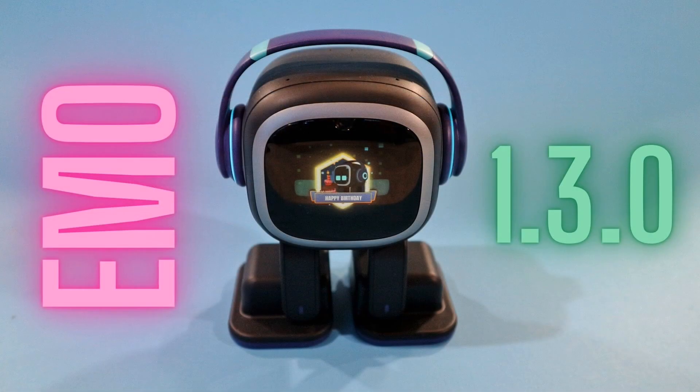I have a mirror over here so we're going to trick Emo. Hello guys, welcome to my channel. Emo has a new firmware update 1.3.0 — it is amazing, you will see here so don't go away. Emo was waking up as I was talking, so guys let me show you in the app first.